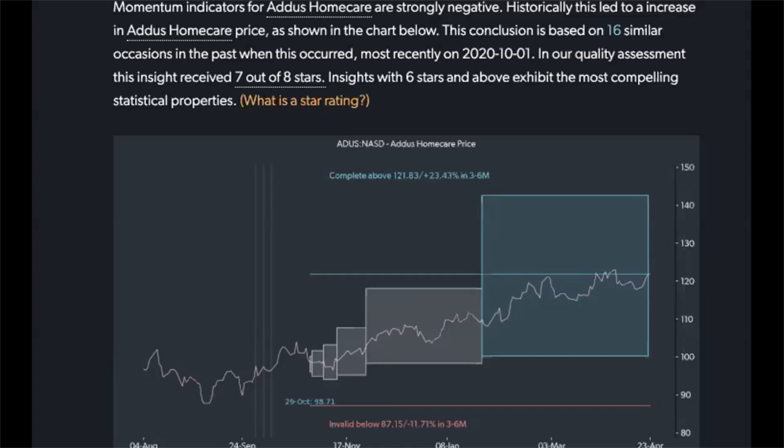Given the more encouraging longer-term backdrop, over the 15 episodes that Toggle has analyzed, we've usually seen a median gain of almost 19% over the subsequent three to six months. There's quite a considerable upside if this particular relationship holds, and as you can see here, what we'll be looking for is for the stock not to drop below 87.15, with the target somewhere around 120 — and the expected range potentially going all the way up to 140 and down to about 100.